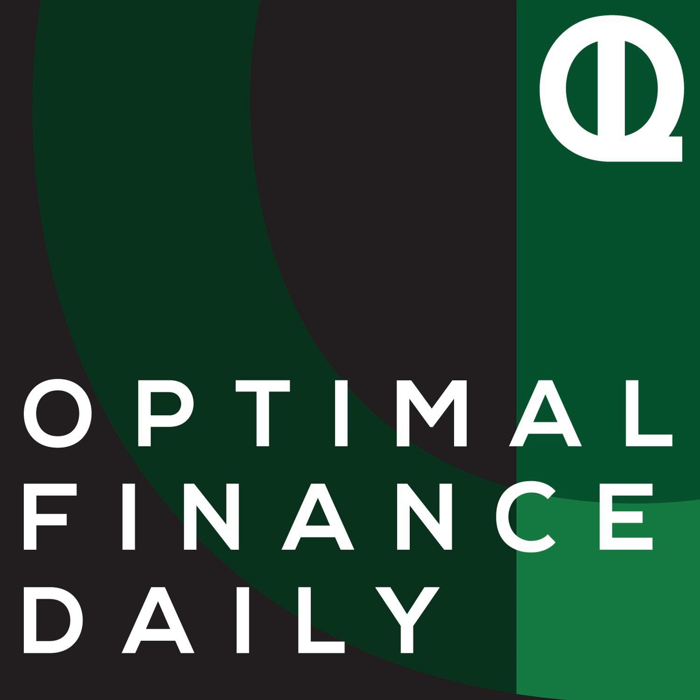This is Optimal Finance Daily, episode 557: 10 Ways to Redefine Your Purchase Process by Courtney Carver of BeMoreWithLess.com. I am Dan, your host here on the program. I'm here each Monday through Friday, reading to you from some of the best personal finance blogs on the planet.